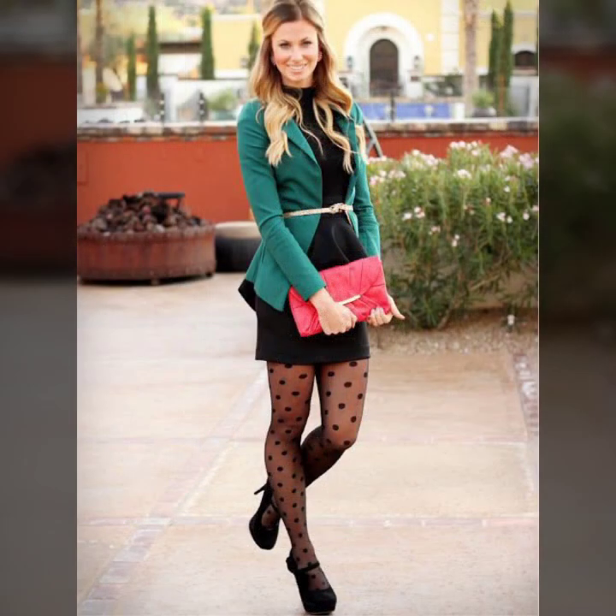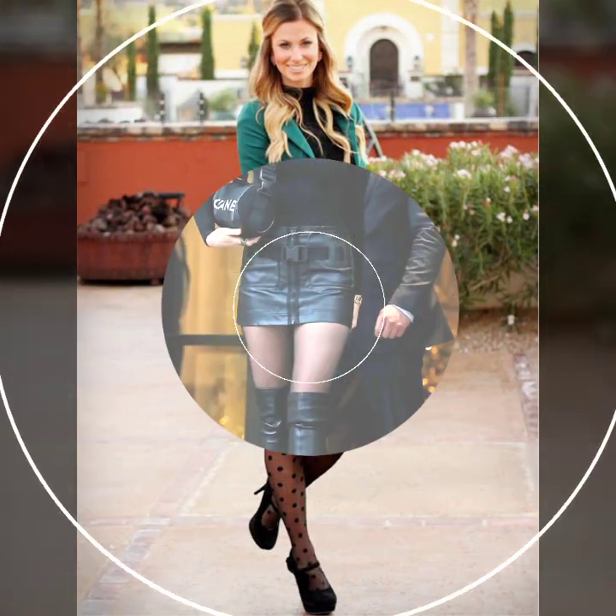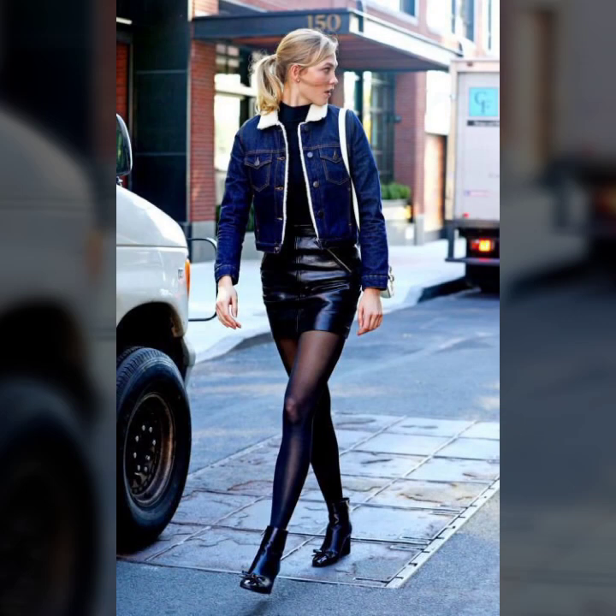Front zip, back zip, side zip — button designs on skirts, zip designs on skirts. Some ideas include pleating designs like simple pleats, box pleats, high and low designs, and one-side slits and two-side slits.